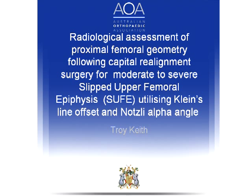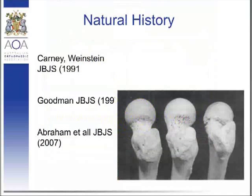Goodman, from cadaveric studies, actually delineated the changes in morphology, and you can see from this clinical photograph you get the loss of the anterior concavity and the prominence of the anterior metaphyseal region, and an increased posterior concavity as you go from normal to mild to moderate to severe slip.